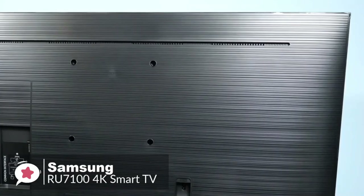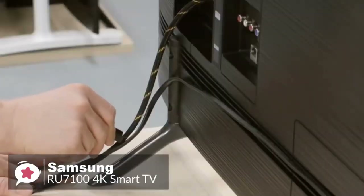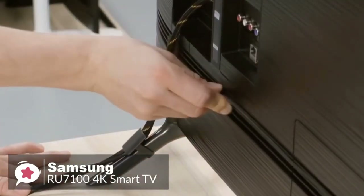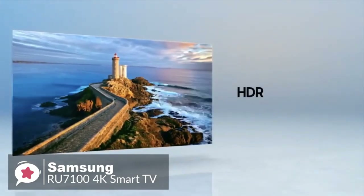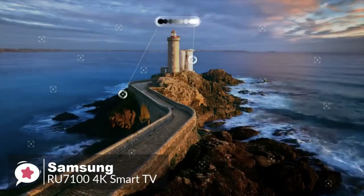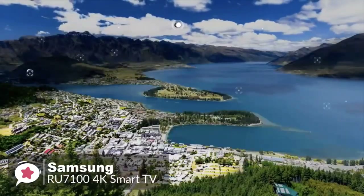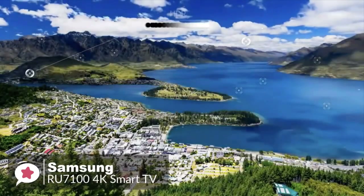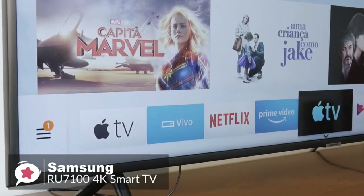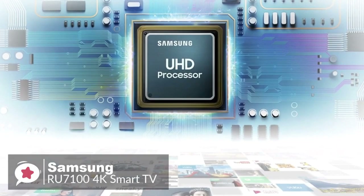The footprint of the 55-inch TV stand is 38.3 by 10.4 inches. The back of the TV is made of plastic with a textured finish, and cable management is handled by guide tracks on the back with clips that attach to the legs. The smart features of the RU7100 are great — it uses the latest version of Samsung's Tizen OS, giving access to a wide app selection that is very easy to navigate. The remote has quick access buttons for Hulu, Netflix, and Prime Video.